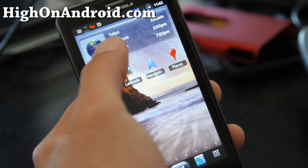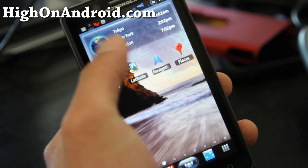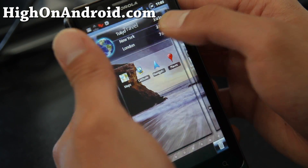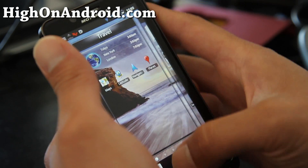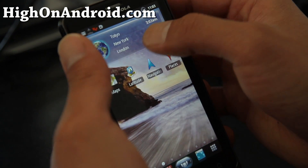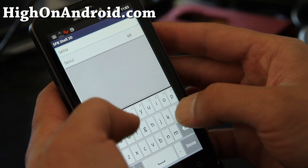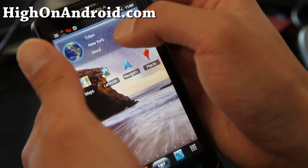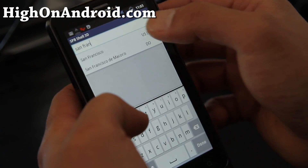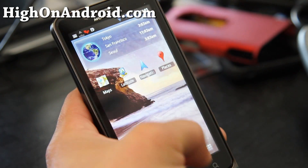I believe you can change this. You can change the city name just by tapping on it. Let's change it — I don't care about London, let's change it to Seoul. And San Francisco. Tokyo and Seoul are on the same time. Anyway, this is a really great way to keep track of your favorite locations.